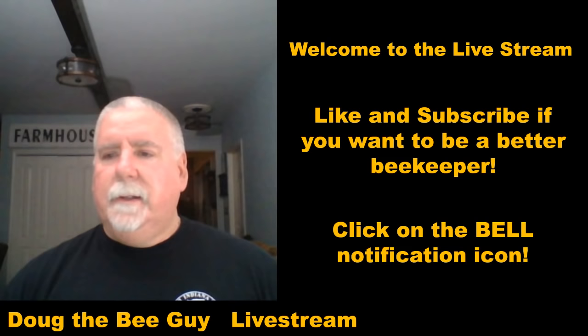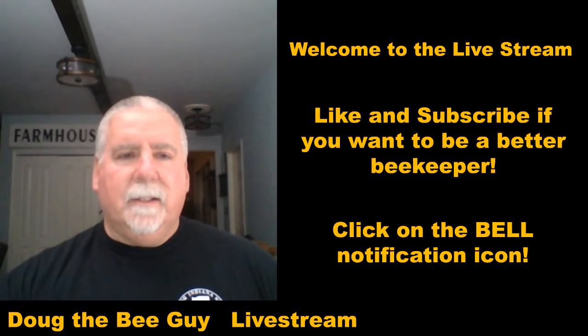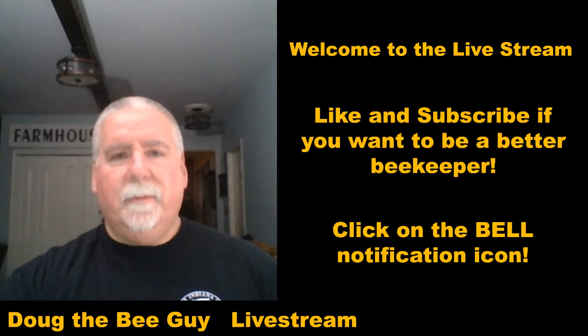I always forget to switch the slides — this is fancy software and I'm always playing with it. So if I do that again, please let me know, because I do have a lot of slides to go through.